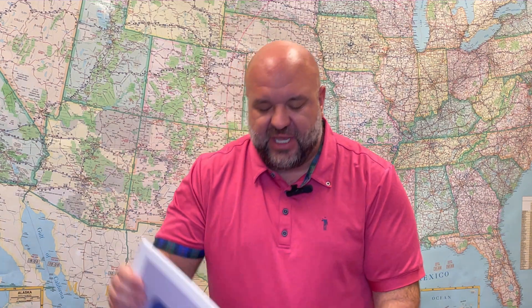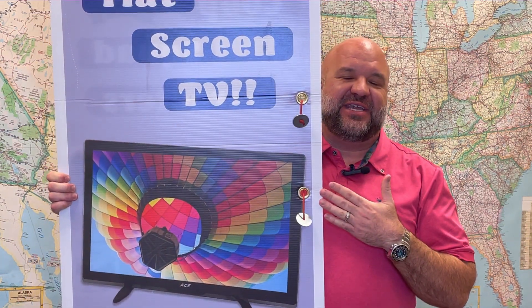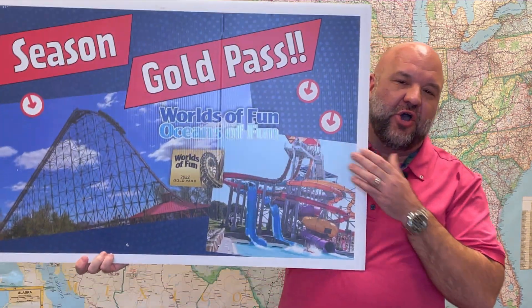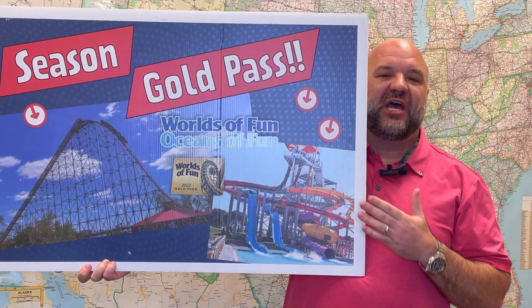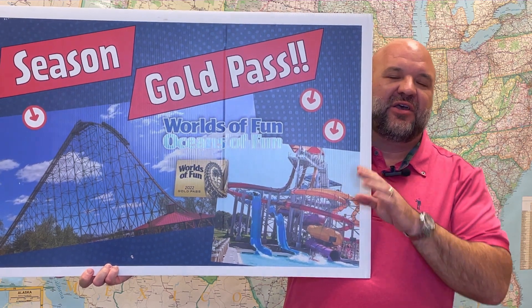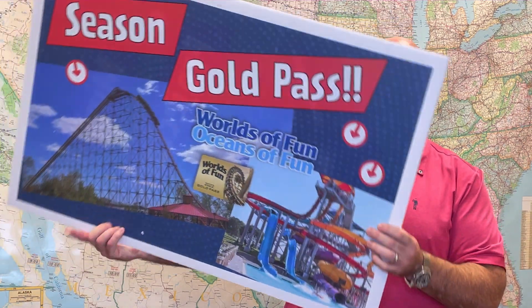After 40, we go to 50. You're going to have your choice of two awesome prizes: the first is a flat screen TV, or prize choice number two is a 2023 season pass to Oceans of Fun or Worlds of Fun. Any student who sells 50 or more Major Saver cards will get this plus every prize leading up to that.